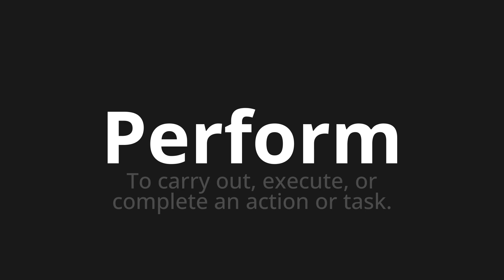Let's say it all together: Perform. Perform. Perform. One more time — Perform. Perform.